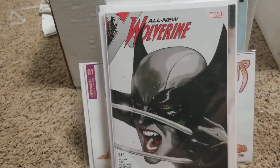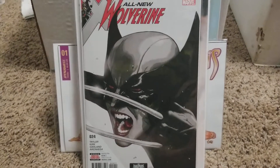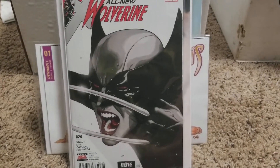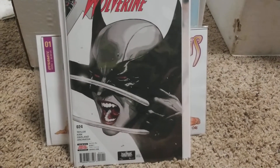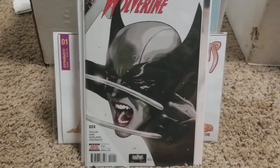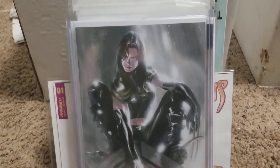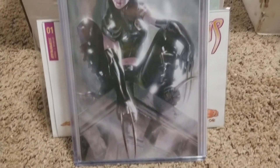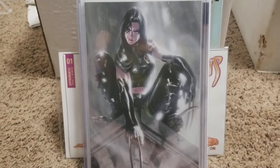I was going to order it off of Comic Exposure but I know they take forever, so I got it on eBay for a cheaper price and it's in excellent sweet condition. It has to be a 9.8 or better — well, more like 9.8. This is the homage cover, that X-23 X-Men Red one — that is a sick, sick cover. Anyways everybody, have a good night, just want to share what I got. Peace.